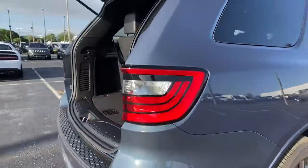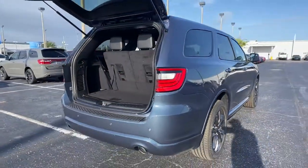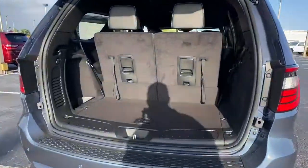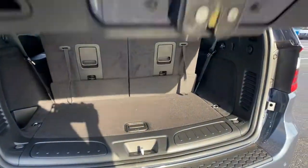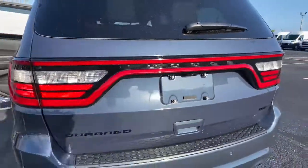These are just some of the great options this vehicle comes with: keyless entry, backup camera, heated mirrors, keyless start, satellite radio, fog lamps, rear AC, multi-zone AC, third row seat, power driver's seat.